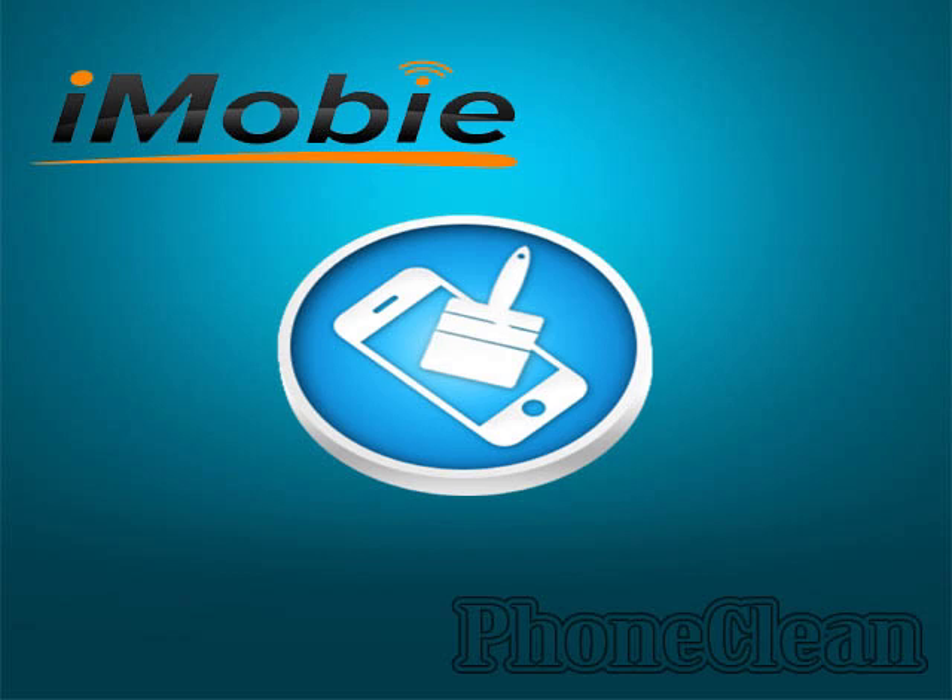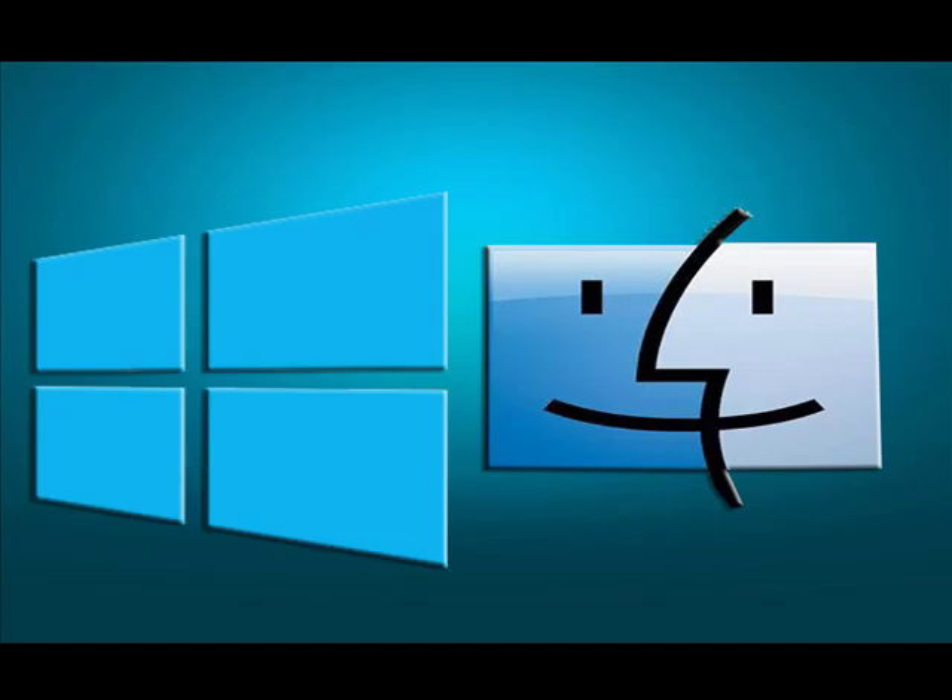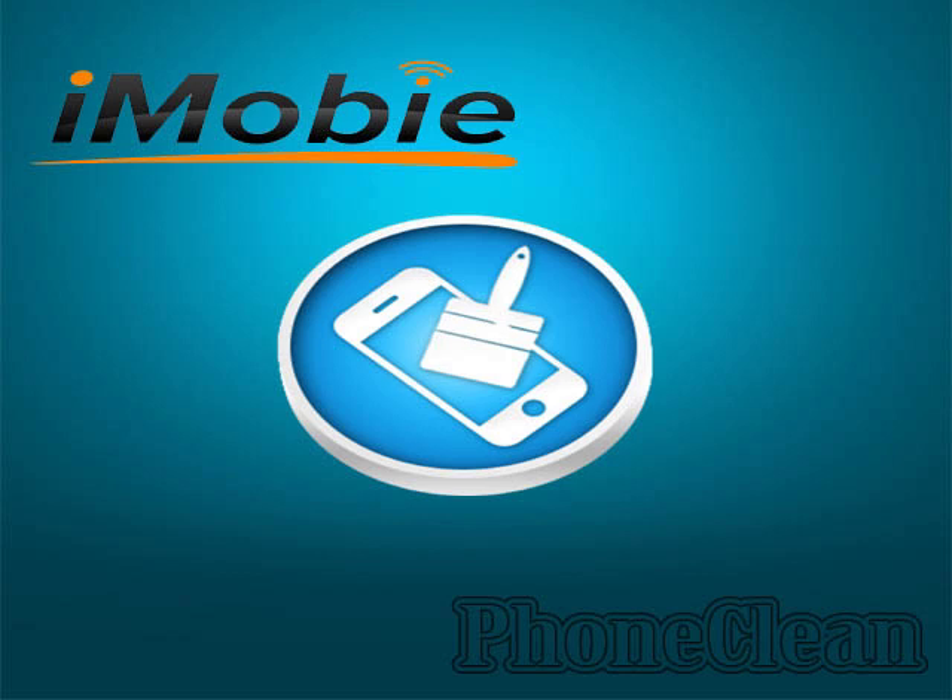The first one is Phone Clean by iMobi.com. This software is designed for Mac and Microsoft Windows users to clean, optimize and remove privacy traces, and it is considered one of the best iTunes alternatives for iPhone and iPad storage cleanup as well.